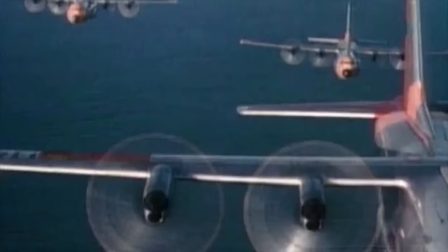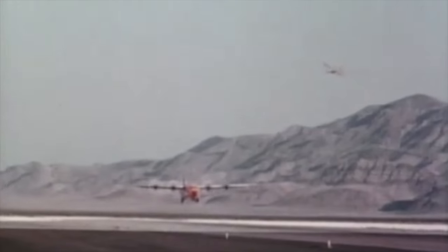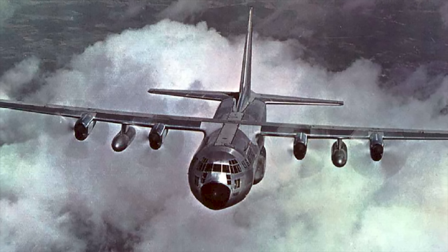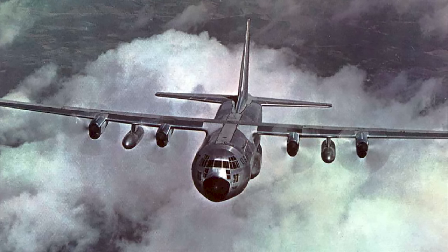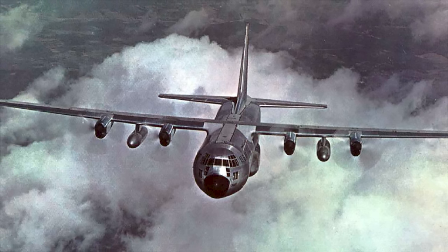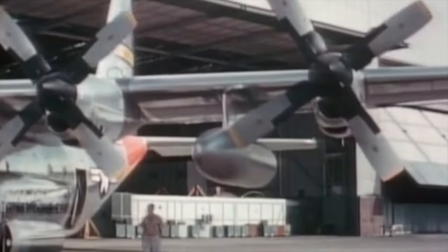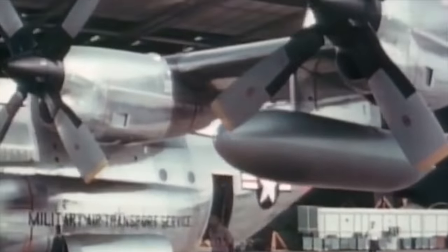Whereas the C-130A and B models were bought primarily for tactical transport of troops and logistical support of TAC combat wings, the next Hercules variant would take on a new role as a limited strategic airlifter. By the early 1960s, the military air transport service was faced with a large fleet of slow, outmoded propeller-driven transports that could not meet the command's need for fast intercontinental airlift. To remedy this, the extended-range C-130E model entered service in 1962, capable of carrying an additional 2,720 gallons of fuel in large external tanks outboard of the engines, giving the Hercules sufficient range to reach West Germany nonstop.